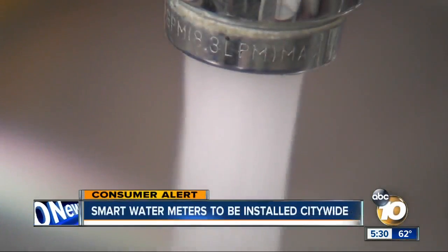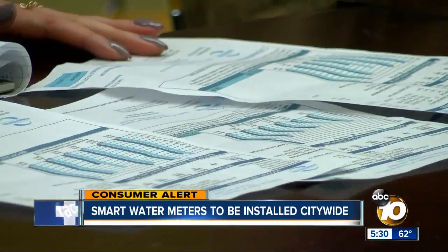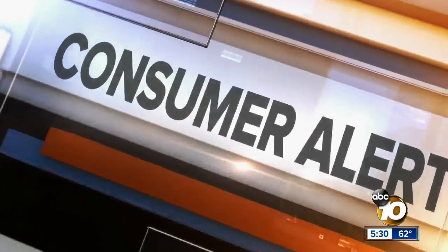The city today is betting millions on new technology to make sure San Diegans only pay for the water they use. The change has come after an audit found thousands of San Diegans were overbilled for water. Reporter John Horn explains how more than 260,000 new smart meters could empower residents.